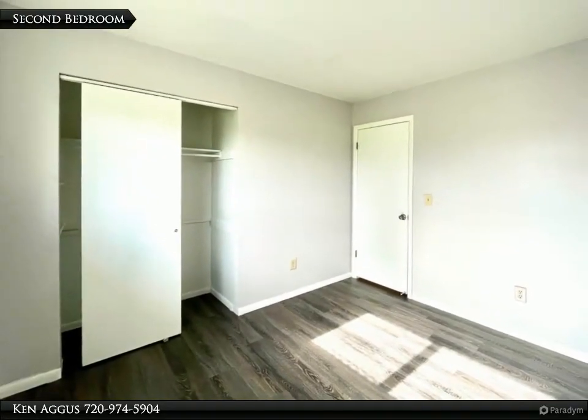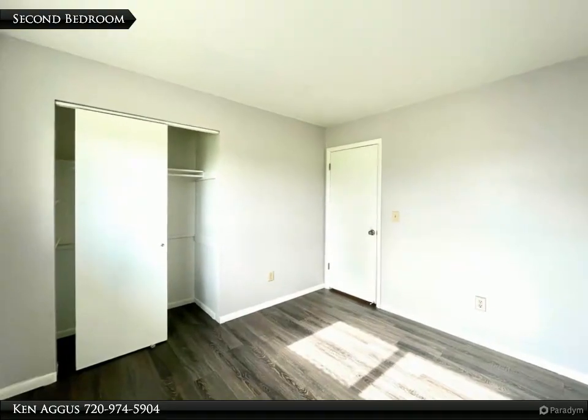The other two bedrooms are clean and cozy with good-sized closets and plenty of natural light.